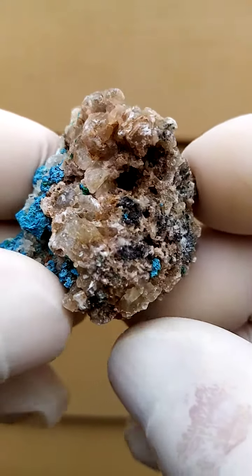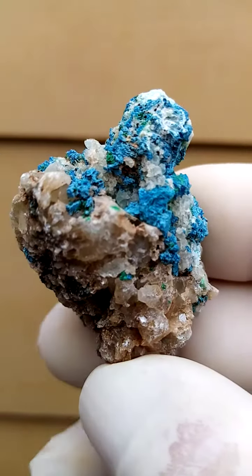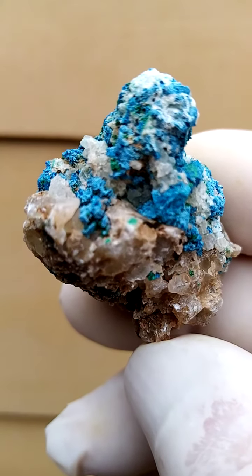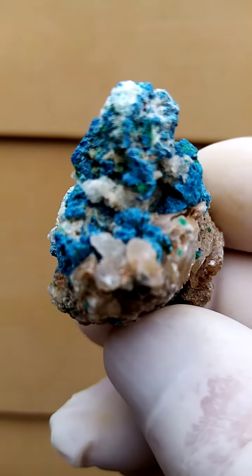Also quite interesting — a lot is happening on this little specimen, all the way from Tantara in the copper mines of the Congo, Katanga Copper Crescent, formally known as Shaaba.